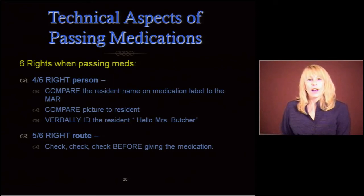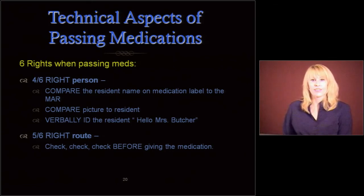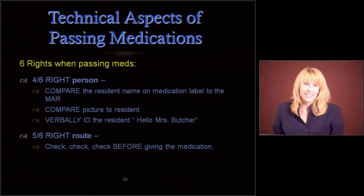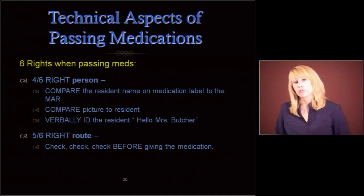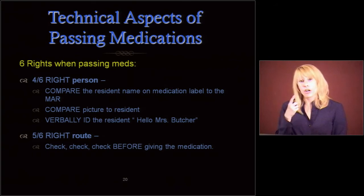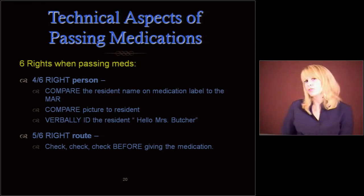Make sure it's the right route — check, check, triple check before giving that medication. We're not giving vaginal suppositories by mouth. That sounds ridiculous, but odd things do happen. Sometimes doctors will prescribe eye drops as ear drops, and that's okay, but make sure it's correct. We never do ear drops as eye drops. The right route can be trickier than you might think.